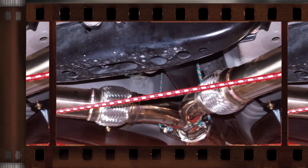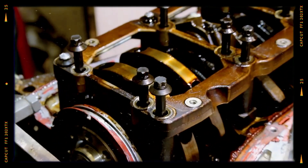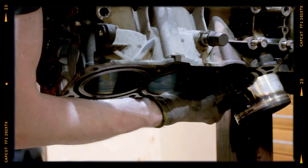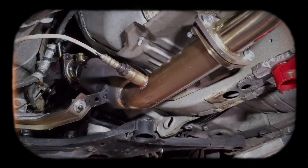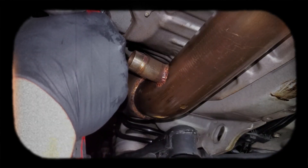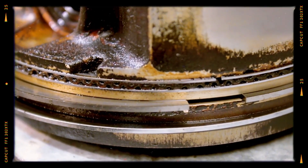The primary cause of oil consumption issues is catalytic converter degradation, where poor quality fuel leads to premature failure. Ceramic dust from failing converters can enter the engine, causing cylinder wall abrasion, reduced compression, and increased oil consumption. Replace the upper catalytic converters with high-flow resonators to prevent ceramic dust contamination. If oil consumption persists, inspect piston rings for wear.